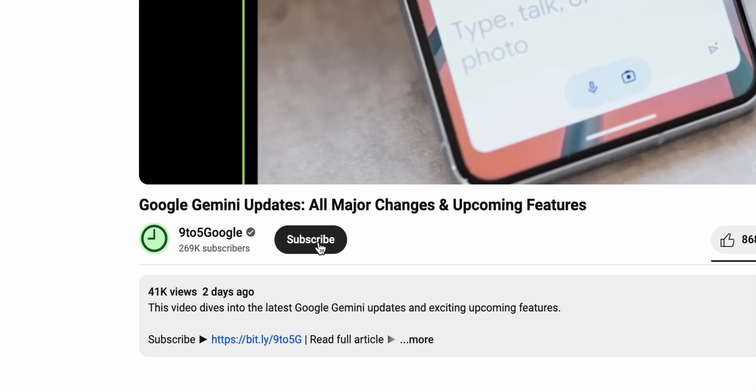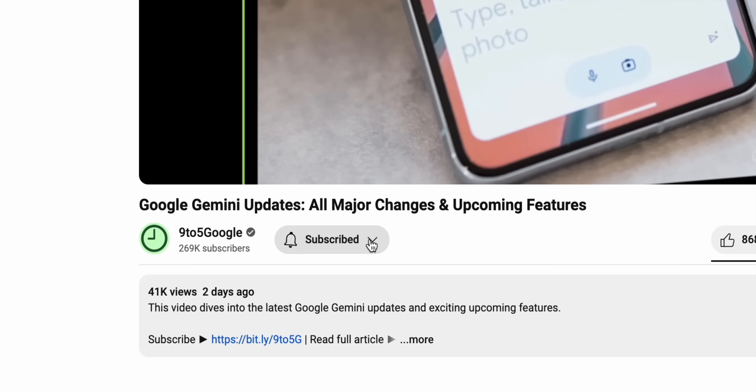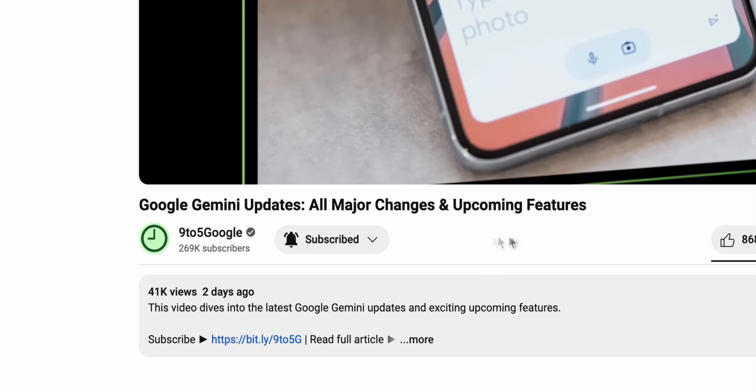We'll keep things nice and easy, super simple, so sit back and relax. If you enjoy our Android coverage, consider subscribing to the channel — you know you want to, so go on ahead, join the community, we'd certainly love to have you.